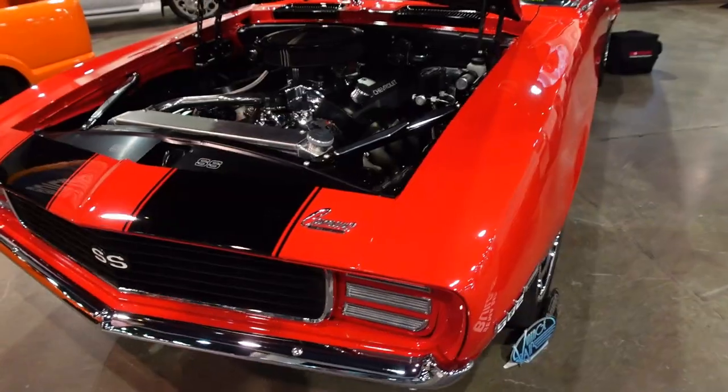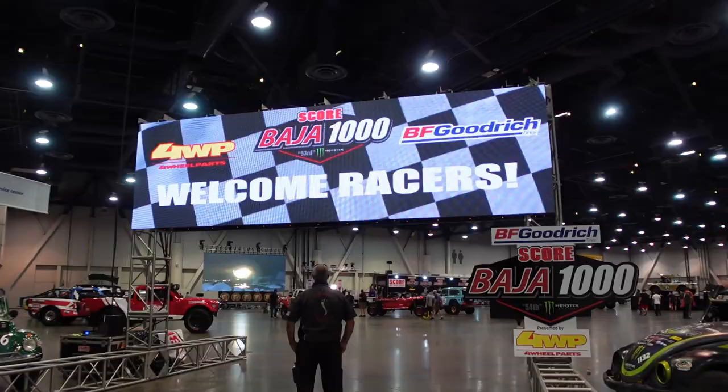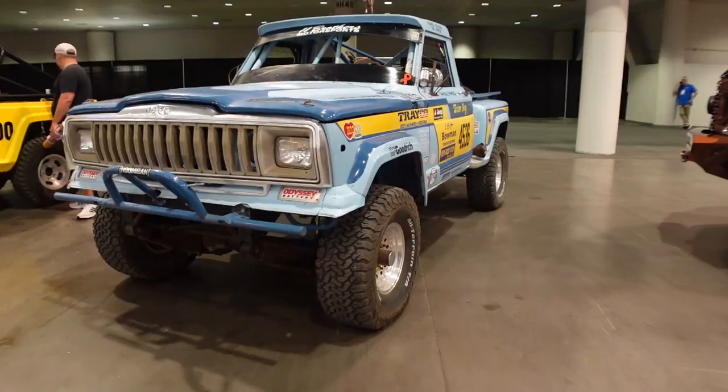After lunch, we rounded out the day by visiting SEMA's North Hall, where they had several classic cars on display as well as the Baja 1000 experience full of race trucks and pre-runners. We can't wait to show you day two.